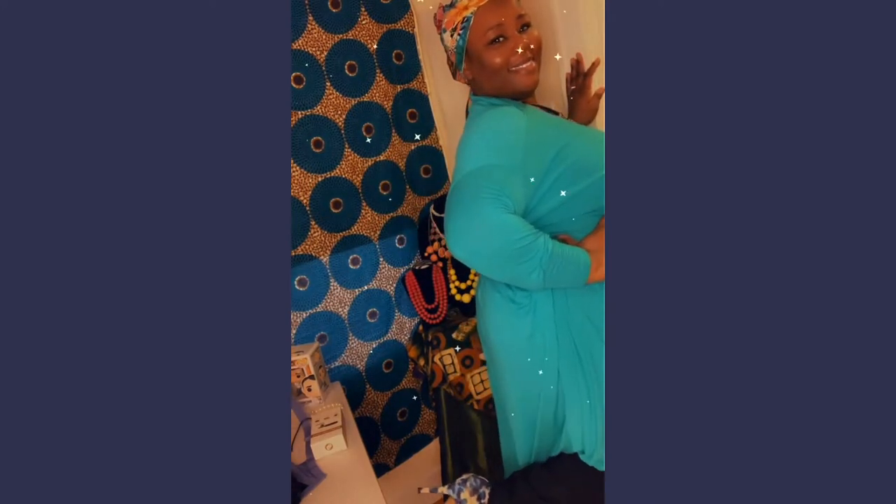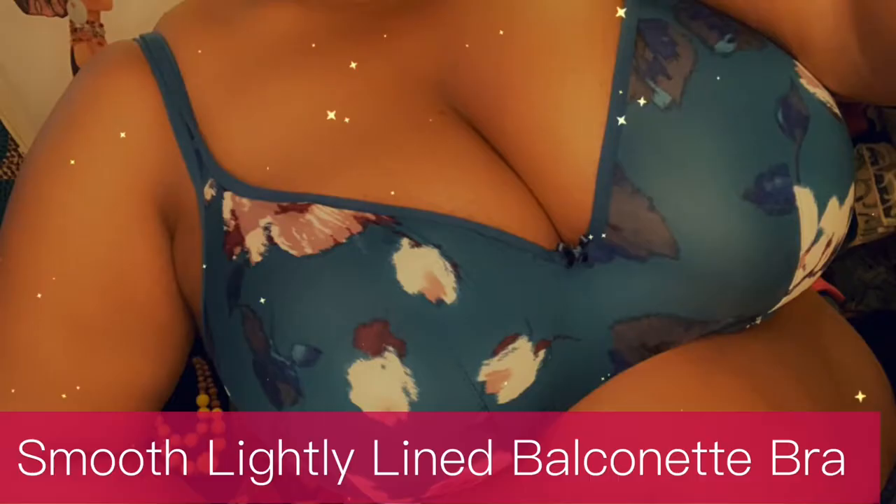You don't have to spend a bunch of cash building your V-Day fit. Mix and match these new bras and work them into your wardrobe staples. I'm rocking this one with my oversized wrap top, jeans and heels, head wrap included. This is the Smooth Lightly Lined Balconette Bra in Blue Floral for $33.99.